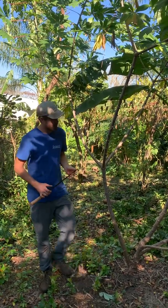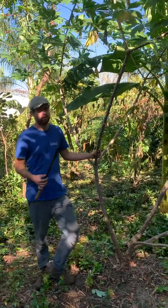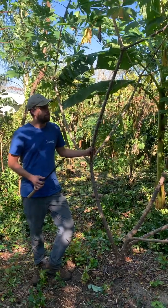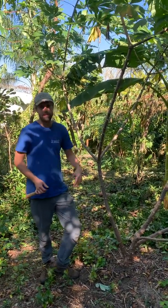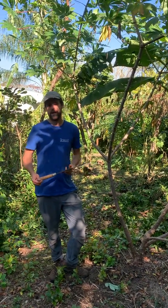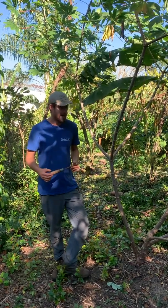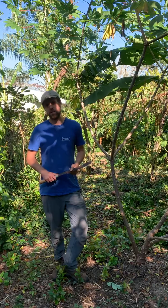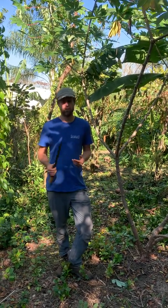A lot of people in Florida grow cassava under the name yucca or tapioca or other names. But a real problem that I see is that a lot of people just say yeah, I have cassava or I have yucca, and there's not a broad sense amongst people of the importance of genetics between one variety and the next. Cassava is a really diverse crop.